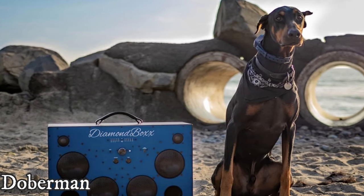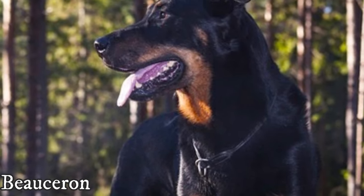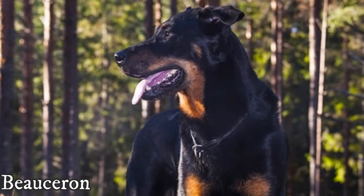The Doberman is also the more active breed. The Beauceron definitely needs daily longer walks to stay healthy and happy, but after that they will be absolutely happy to lay by your side and chill.